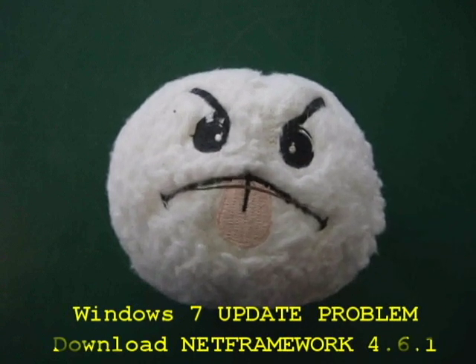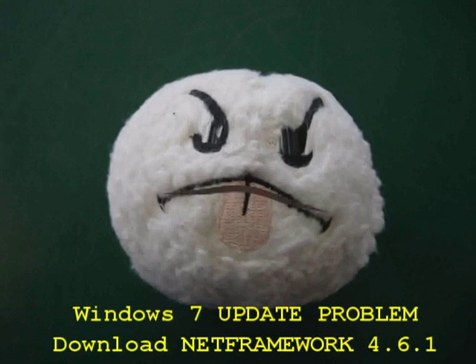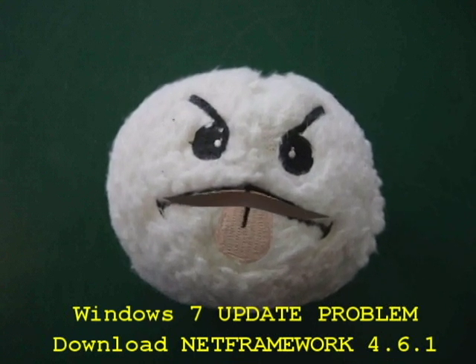Hey, all you dope and dope bits out there, it's me Computer Glitch, and I work in a computer store. If you're still running a Windows 7 computer and you're having trouble getting updates on it, make sure that...